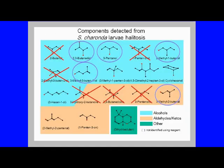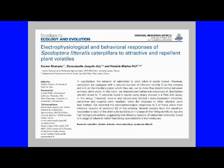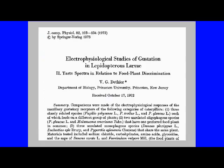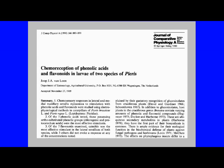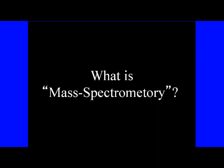Substances that induce such alert behavior are known as alarm pheromones in insects other than butterflies, but it seems that this is the first time that substances with such functions have been detected in butterflies. Regarding halitosis reception, research on the reception of substances contained in body surface hydrocarbons to confirm whether they are members of the same nest is being actively conducted for ants. On the other hand, for butterfly and moth larvae, research on the scent of plants has been mainly conducted. Our findings show that butterfly larvae may also be aware of substances other than plant scents, and we believe this discovery is significant.